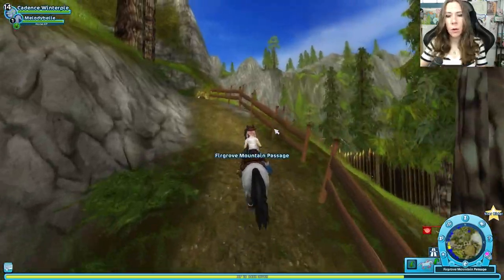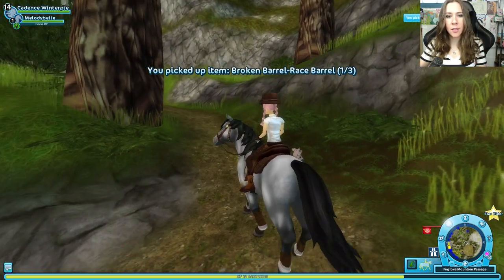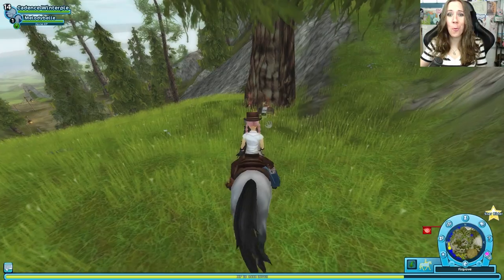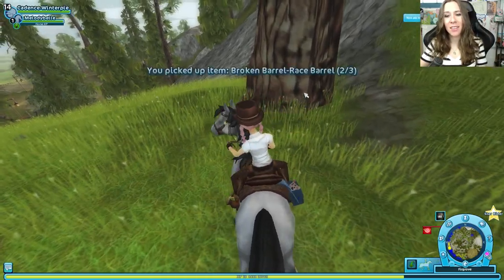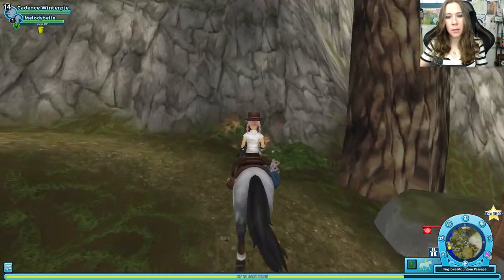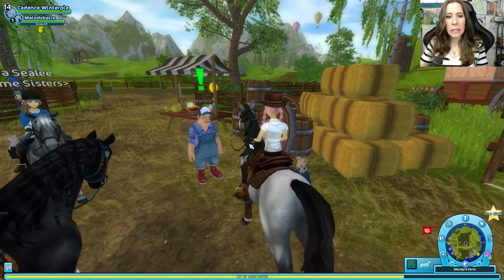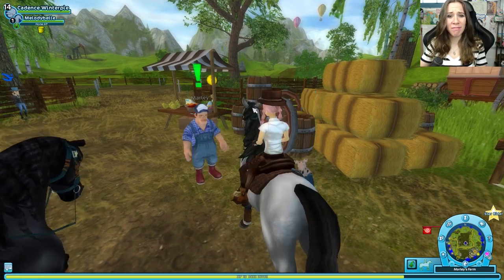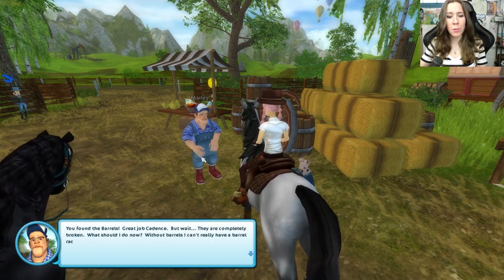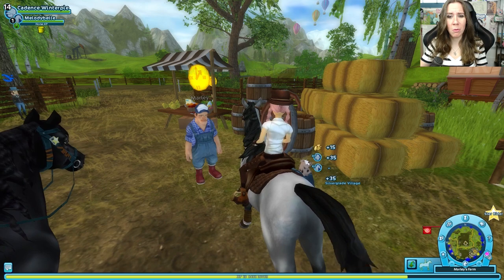We'll do it, I guess. We're going up Firgrove Mountain Pass right now. Looks like the barrels did not survive the trip. This one looks like it was flung way out there. Need one more barrel — there it is. Let's get them back to Marley. I hope he's not too disappointed. Your barrels don't look so great, Marley. 'You found the barrels! Good job Cadence, but — wait! They're completely broken! What should I do now? Without barrels I can't really have a barrel race, can I?' No, but we'll figure something out though, Marley — don't worry.